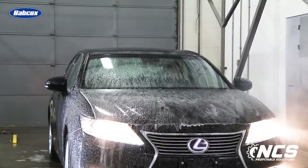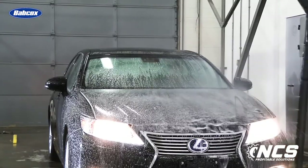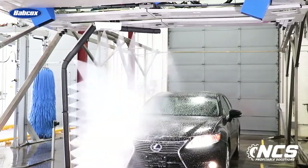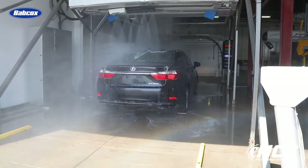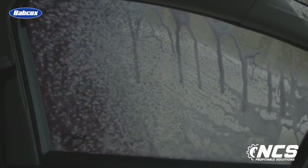Using sensors and vehicle profiling capabilities, advanced soft touch and frictionless IBA systems on the market today provide to-the-inch cleaning, washing hard-to-reach areas while reducing waste and the risk of damage. The good news is that while a great number of customers still prefer friction IBA washes today, there are plenty who prefer a touch-free experience, and operators can offer both options at their sites to meet all customers' needs.